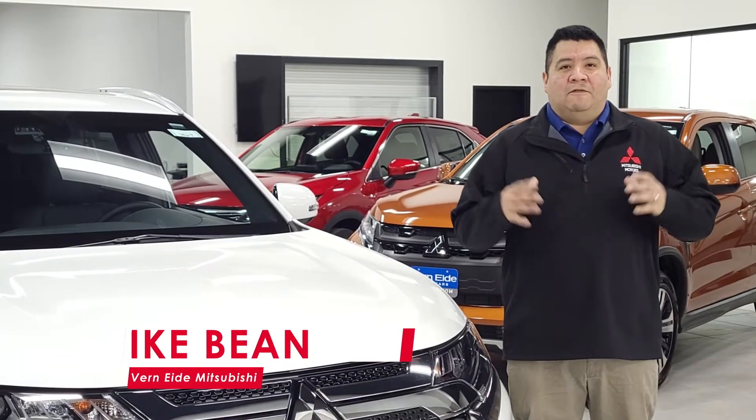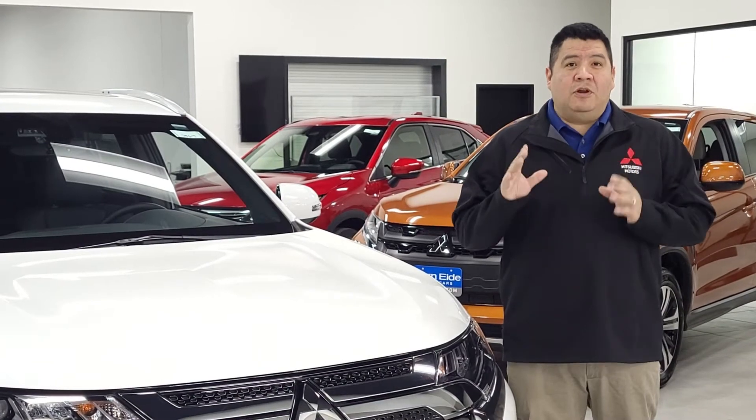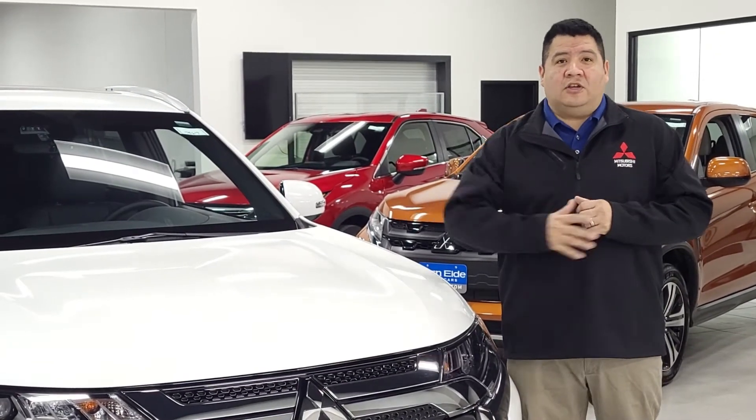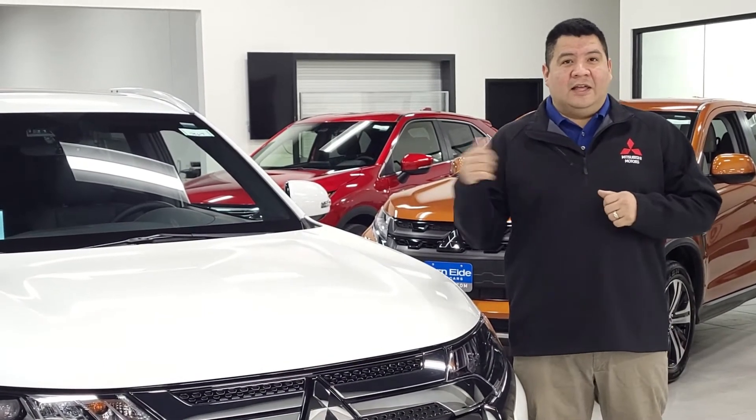Hello, my name is Ike Bean. I'm with Ver90 Mitsubishi in Sioux Falls, South Dakota. And today we are going to take a look at some of the features that you're going to get on the 2020 Mitsubishi Outlander PGV. Let's take a look.